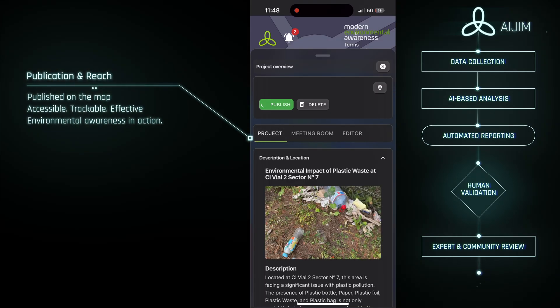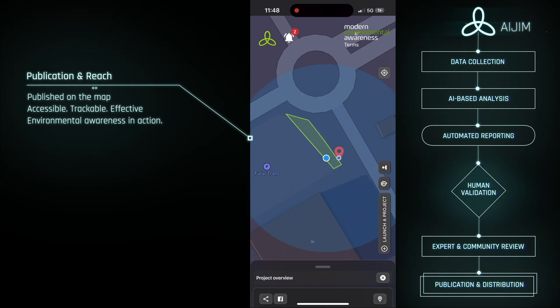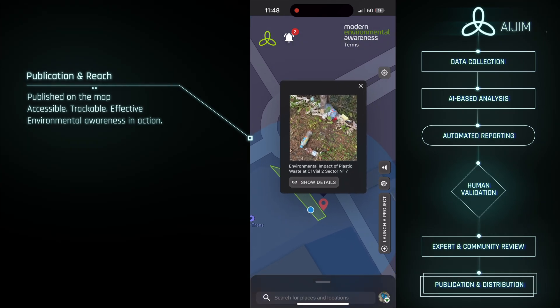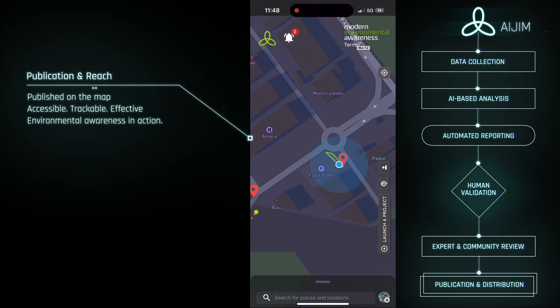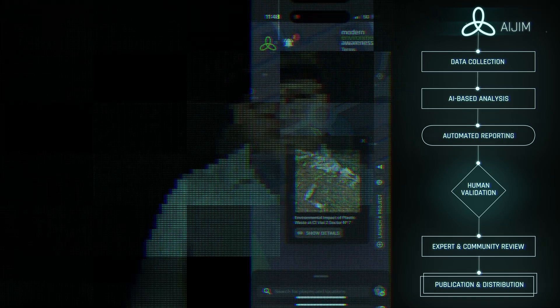Step six in the model is publication and distribution. Once all validation layers are complete, the report is published. It appears on the interactive Mammet Green map, visible to the public, and ready to be shared with authorities or local initiatives. In this final step, data becomes visibility, and visibility becomes action. AI GYM isn't about replacing journalists with machines — it's about strengthening the core of what journalism is: critical thinking, transparency, and trust.